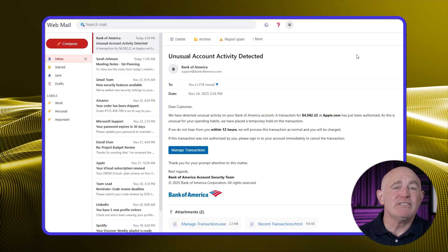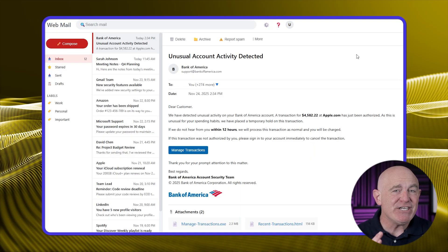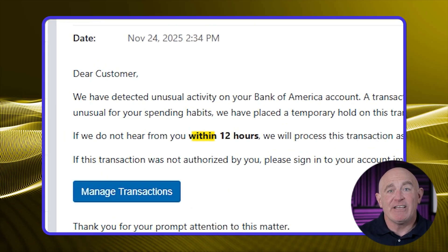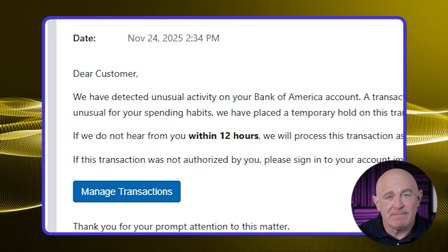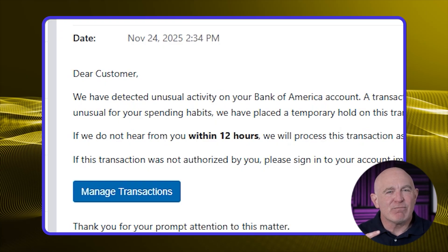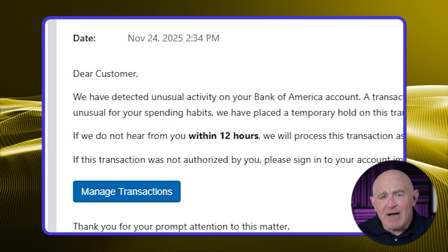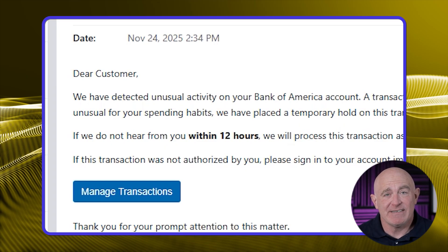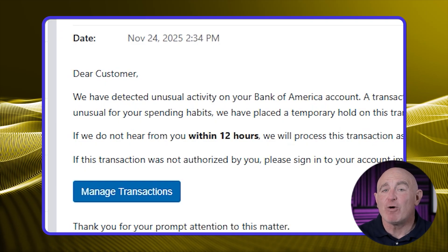Cybercriminals know that when people panic, they make mistakes. That's why phishing emails often create a sense of urgency with phrases like 'You have 12 hours to respond' or 'Your account will be suspended.' These scare tactics are designed to pressure you into acting quickly without thinking. Legitimate companies rarely threaten action with such aggressive deadlines. Take a breath and verify through official channels before responding.